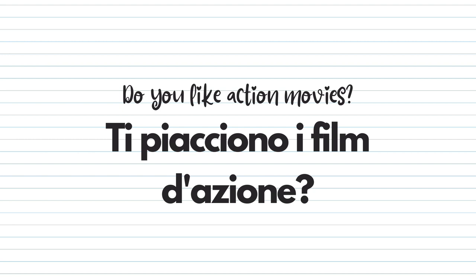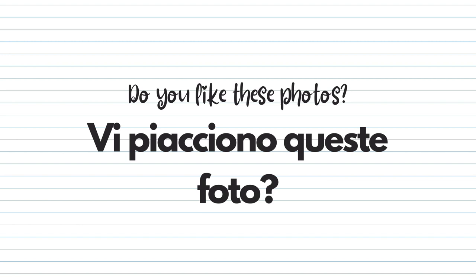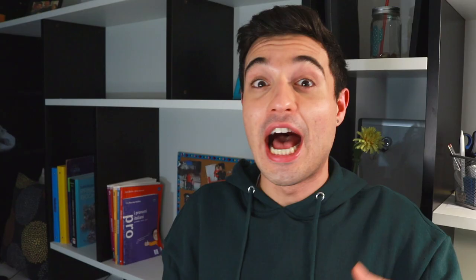Let me give you some examples. 'Ti piacciono i film d'azione?' — Do you like action movies, or are action movies pleasing to you? 'Le piace la pasta?' — Does she like pasta, or is pasta pleasing to her? 'Vi piacciono queste foto?' — Do you guys like these photos? 'Gli piace nuotare?' — Does he like swimming, or is swimming pleasing to him?